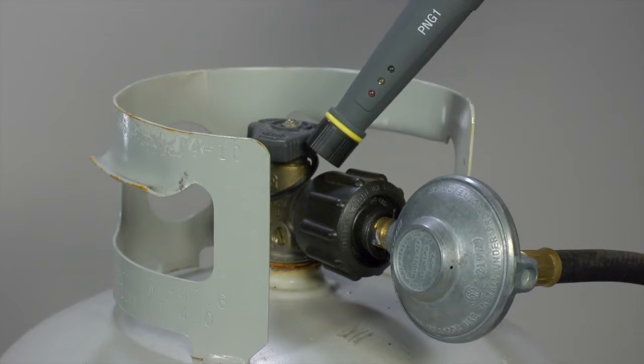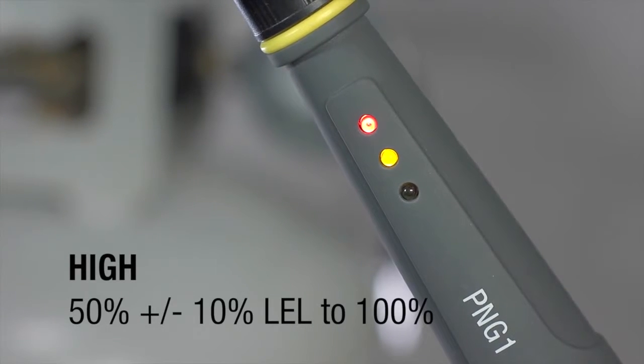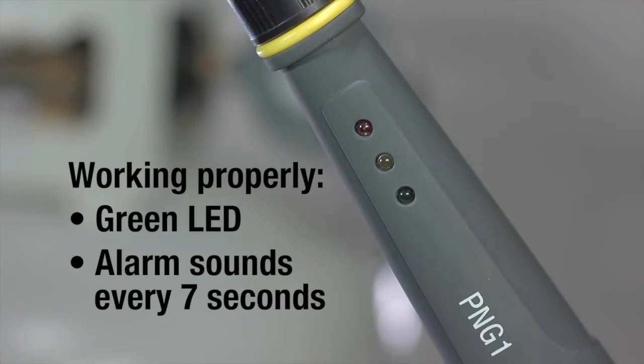We're ready. For a low alarm, see the yellow LED and hear this alarm every half second. For a high alarm, see the red LED and hear this alarm every half second. To show the detector is working properly, the green LED will flash constantly during operation and the alarm will beep every 7 seconds.